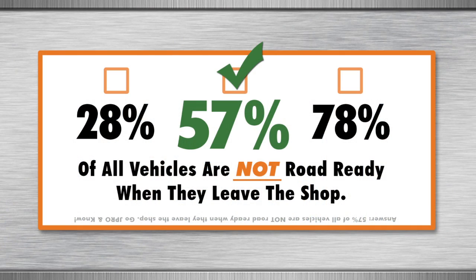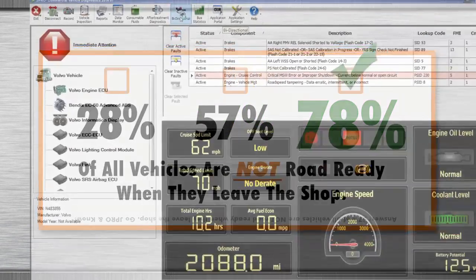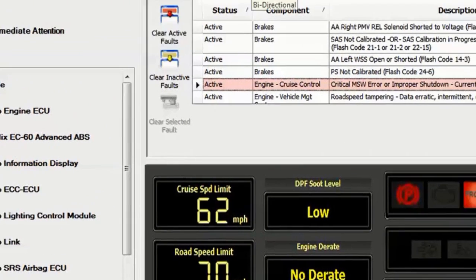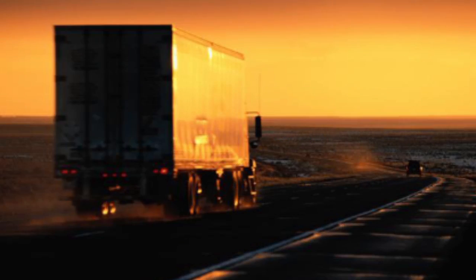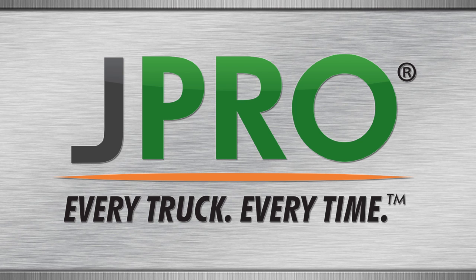So now you know the meaning behind 57% — your percentage is likely higher. By implementing the JPRO Total Vehicle Diagnostics approach and scanning every system on the vehicle all at one time, you can identify and clear all codes and keep your trucks on the road making money. Every day, thousands of technicians use JPRO on every truck they touch. Are you ready for JPRO?